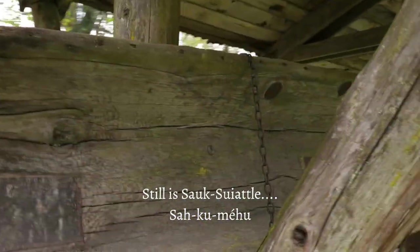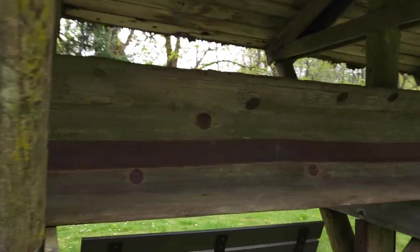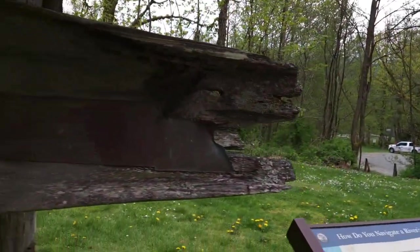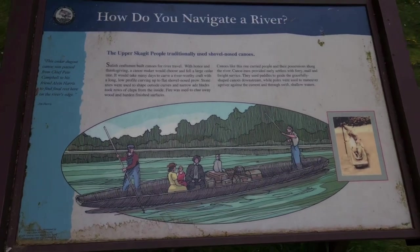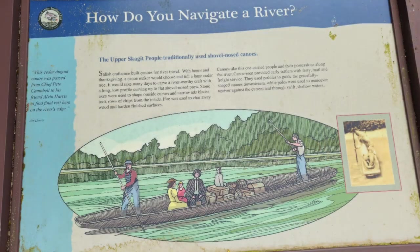The original peoples of this land were the Sauk-Suiattle, and they were masters at navigating the river. There's a sign coming up that gave me heart palpitations — it depicts white people navigating the river with an indigenous canoe without saying anything about who the canoe is from or if it was gifted to the people. Nothing like that.